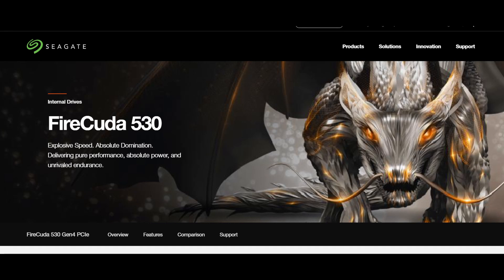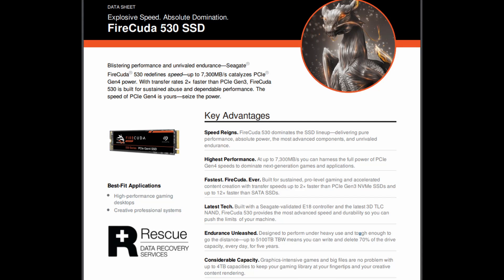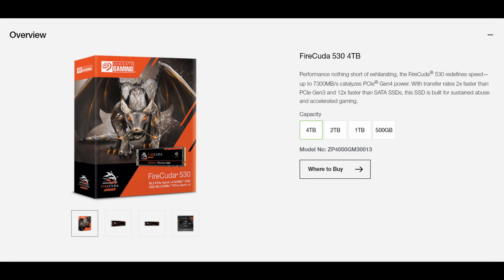Another one just announced is the FireCuda 530 SSD from Seagate. It's an M.2 form factor 2280, just like the Western Digital — PCIe Gen 4, check — with a sequential read speed of 7300 megabytes per second. This one has more capacity options: 4TB, 2TB, 1TB, and 500GB.